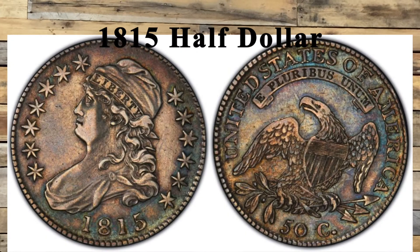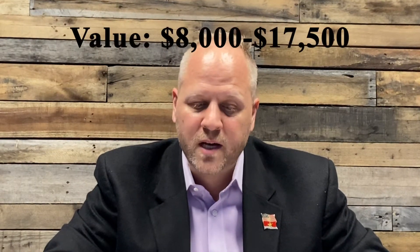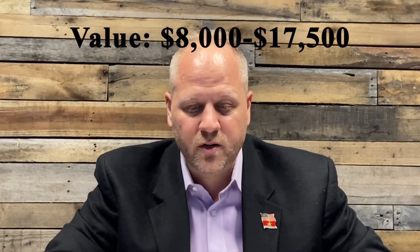This one is an 1815 half dollar. And of course, you'll learn a little bit more that it is an overprint of an existing date — I'll tell you more in just a little bit. This has a value range of $8,000 to $17,500. This one is slabbed and graded, and we'll get more into that a little bit later.